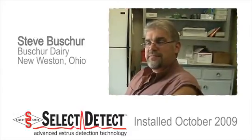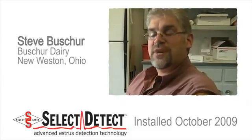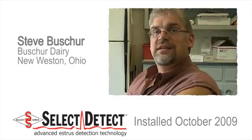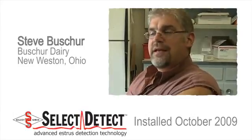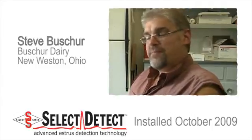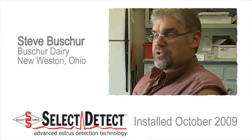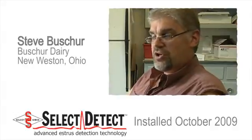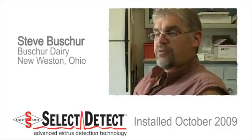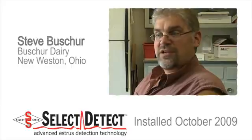Shortly after we put the monitors on the whole herd, I was able to reduce the number of shots I was giving across the barn from four shots down to just the original clean-up shot. What I have found is that by the end of the breeding period, I have about the same number of cows that need to go on the Ovsynch program. In other words, I am getting about the same number of cows bred on natural heats with the Select Detect system as I was previously, when I was giving them three hormone shots before they entered into the Ovsynch program.